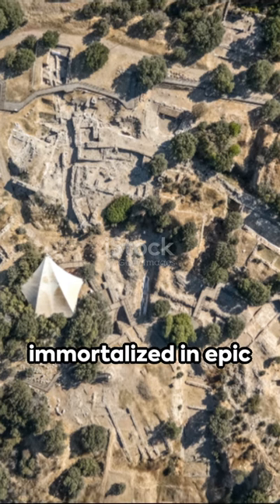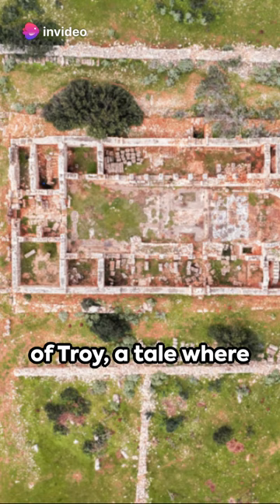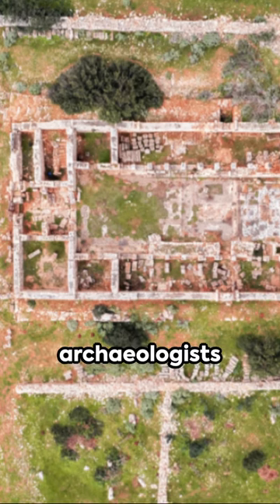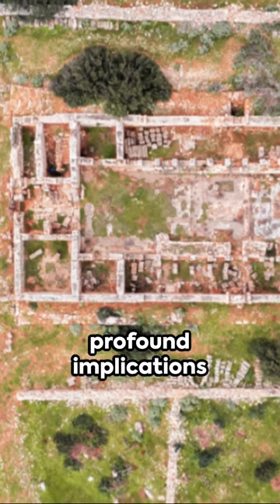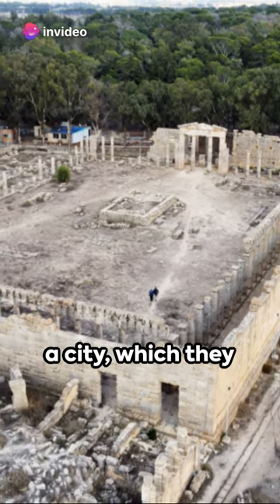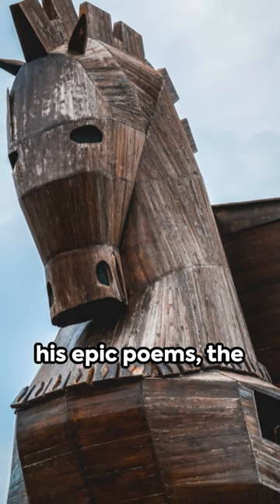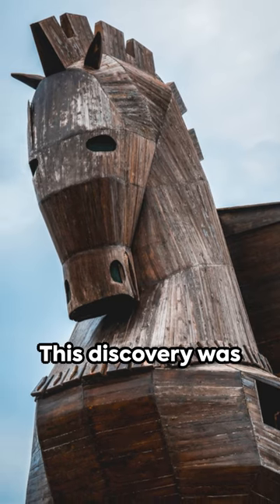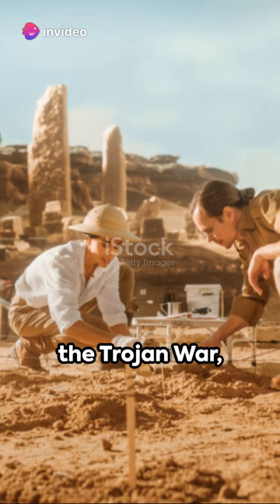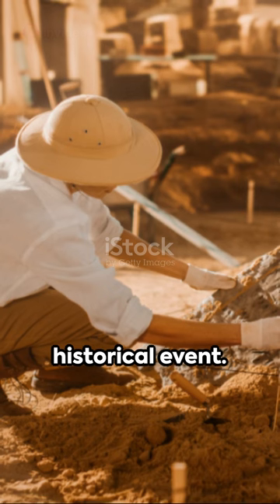A legendary city immortalized in epic poems turns out to be real. Welcome to the saga of Troy, a tale where mythology and history intertwine. In the late 19th century, archaeologists undertook excavations that would have profound implications for our understanding of the past. Their spades hit upon the remnants of a city, which they believed was the same one that Homer had vividly described in his epic poems, the Iliad and the Odyssey. This discovery was no less than a revelation. It suggested that the Trojan War, previously considered a mere product of Greek mythology, might have been a historical event.